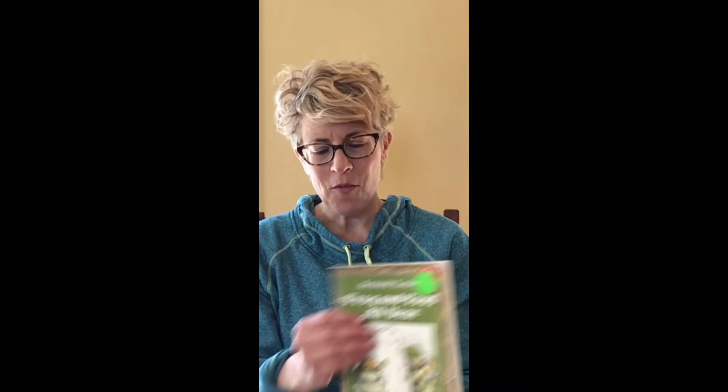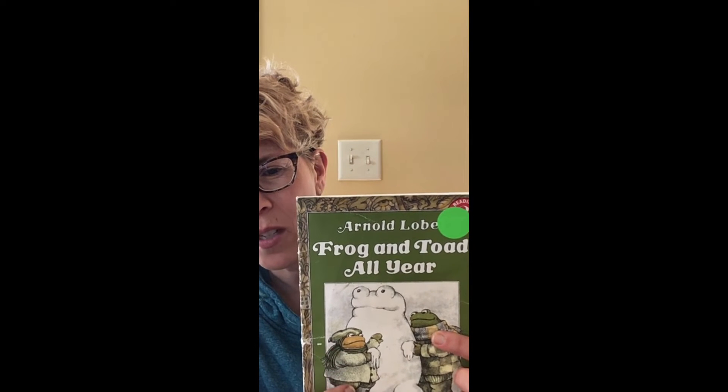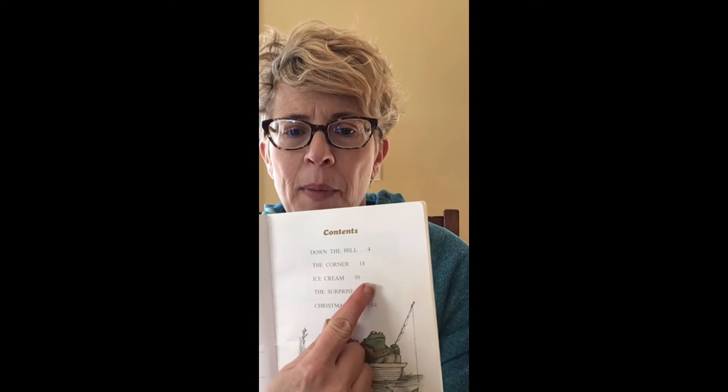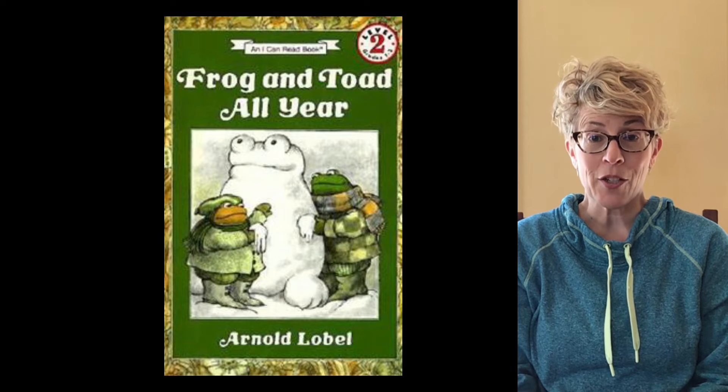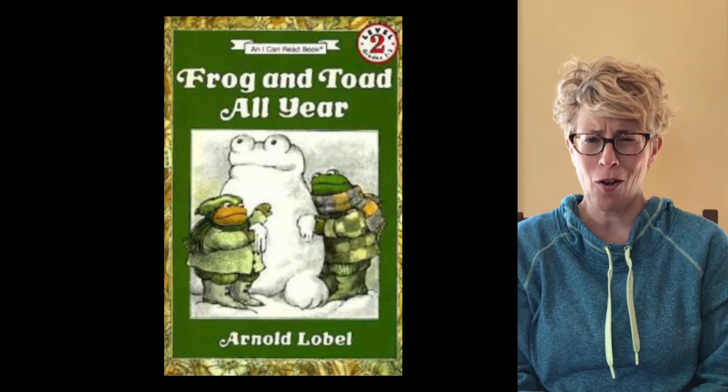Now I've got a classic spring story. This is called 'Frog and Toad All Year,' and this is a book that was around when I was a kiddo. Published in 1976 — I would have been four years old, so probably just about your age when this was read to me. Most of you might know Frog and Toad. This one's Frog — he's a little taller and thinner. This one's Toad — he's short and stout. They're friends. We have lots of these at the library because they're so popular. It has little chapters, and we're going to read the one about spring called 'The Corner,' on page 18. Thanks Arnold Lobel — he did the pictures and the stories. If you like this book, we have lots more of his work and it's all just fabulous.